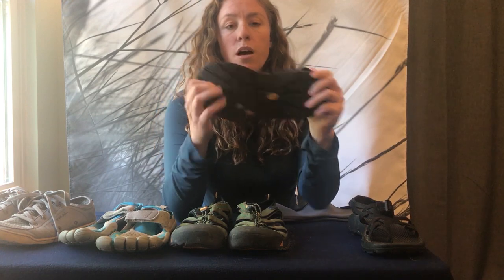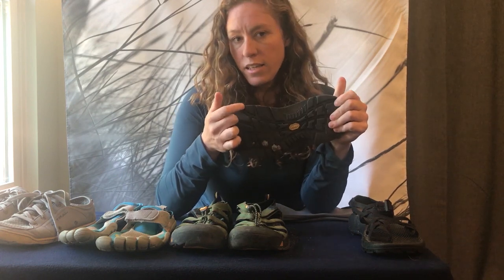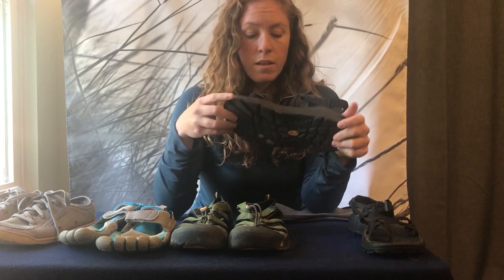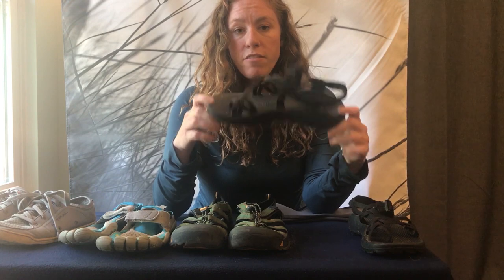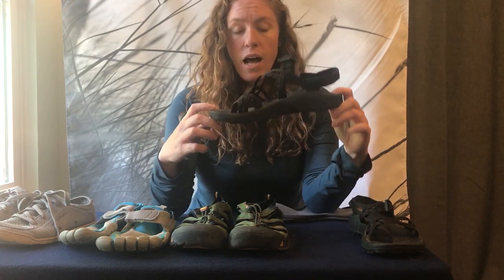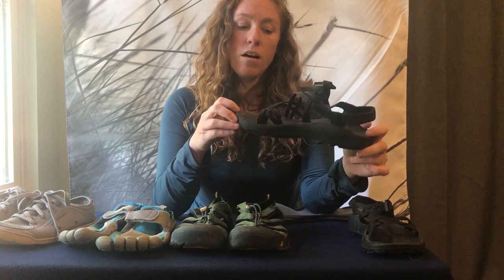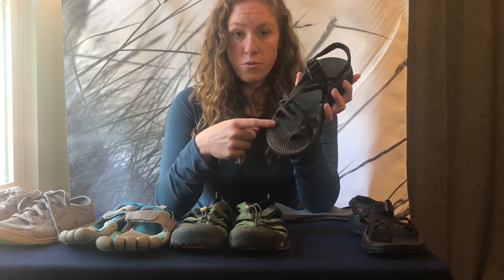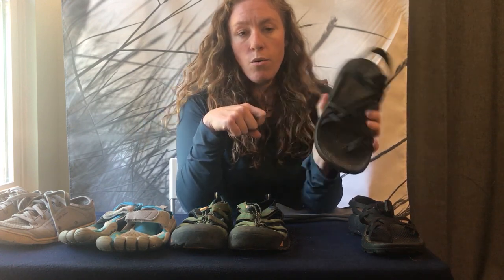Chacos also come in a couple of different sole styles. If you're going to be hiking, you can get the hiking sole, and if you're going to be on wet slippery rocks they make a stealth rubber sole which is stickier. Now the disadvantages: first off they are big, clunky, and heavy. They do float but they take up a lot of space in a boat. A lot of people who have bigger feet and smaller kayaks feel like it's too much shoe. There's no toe protection so you're more likely to stub your toes, and because it's so open you can get rocks stuck between your foot and the shoe.